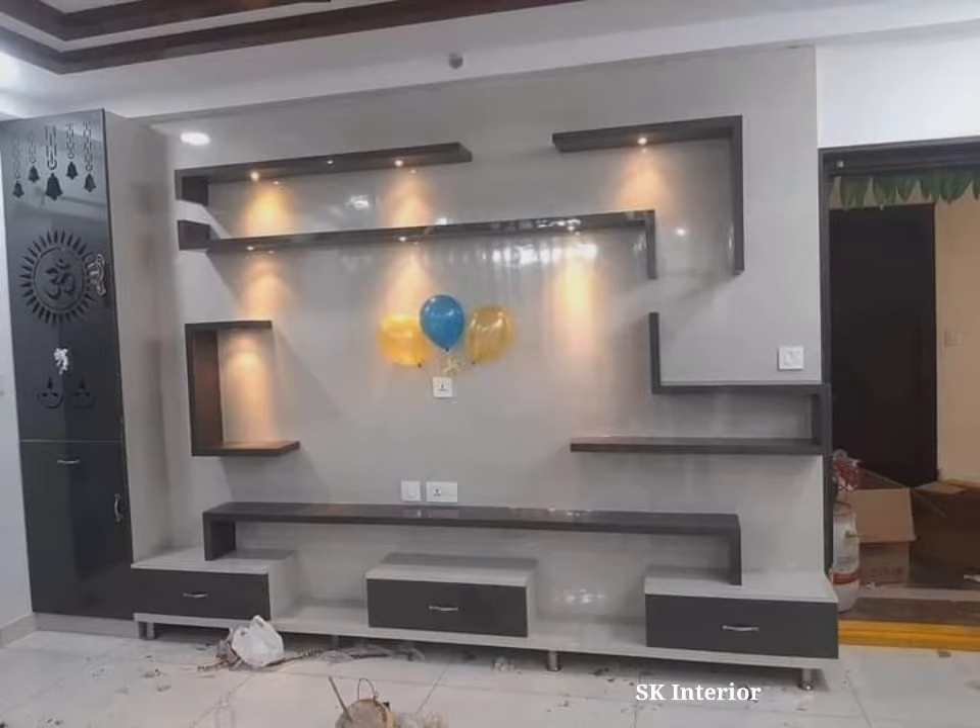The hall is not only easy to assemble for everyone in the family, but it's also the space in which family members usually gather. What better way to involve the whole family in shared devotion than by installing a TV unit with Pooja Mandir.